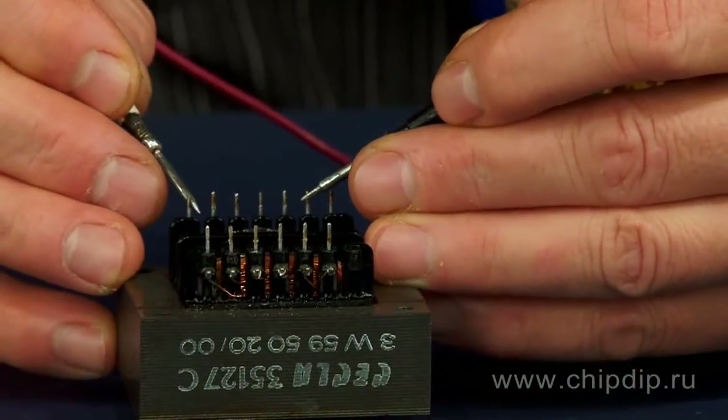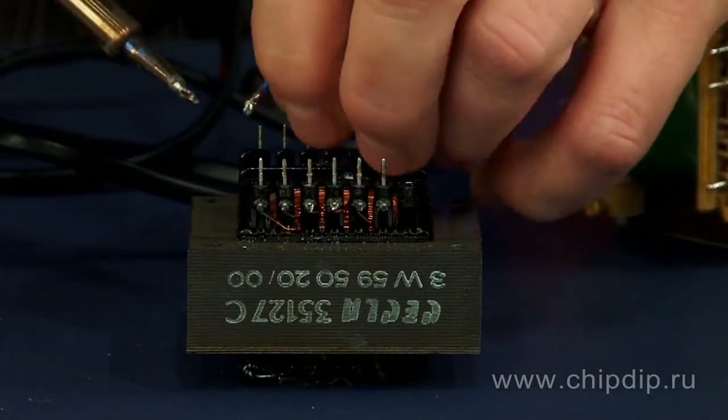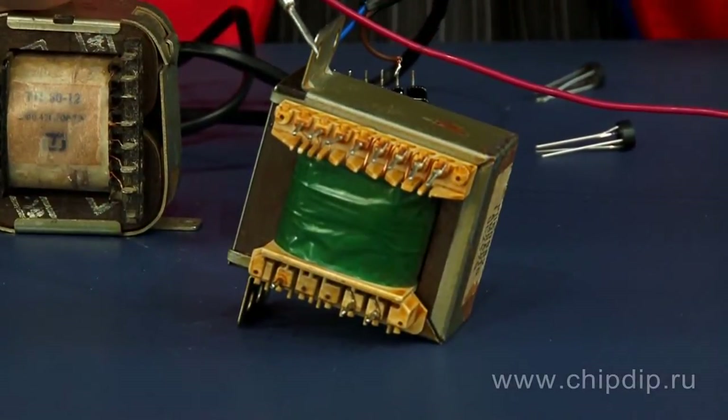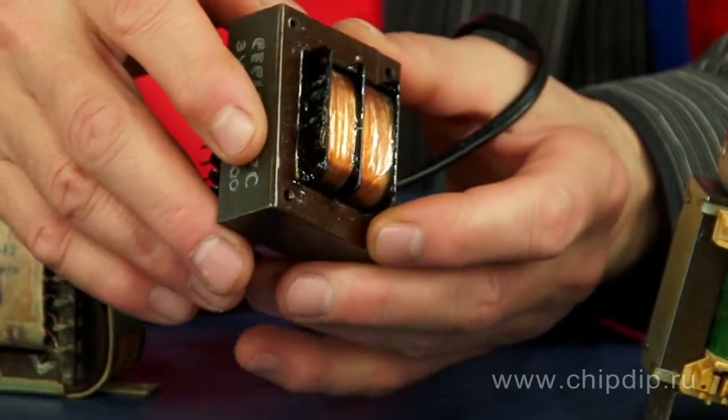As you know, each step-down power transformer has a primary winding for highest voltages. Step-down power transformers are classified by the number of their windings, magnetic core configurations, capacity, magnetic core production technique, and the winding structure.